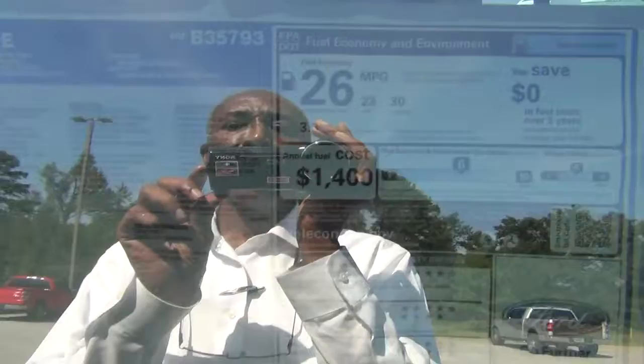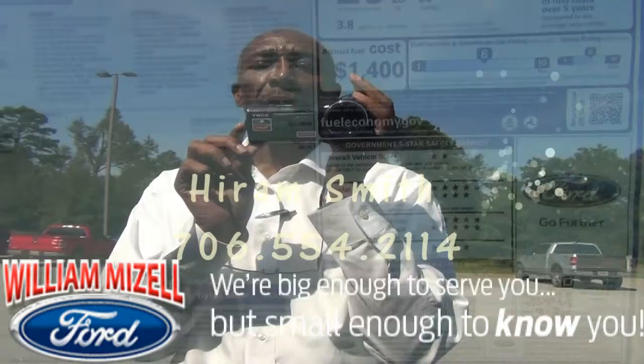Here's a picture of your Monroney sticker. This vehicle lists for $25,995, less the incentives and rebates that you would qualify for.